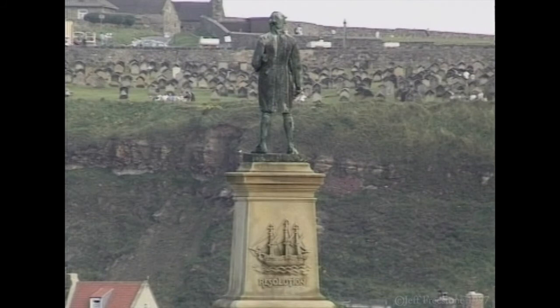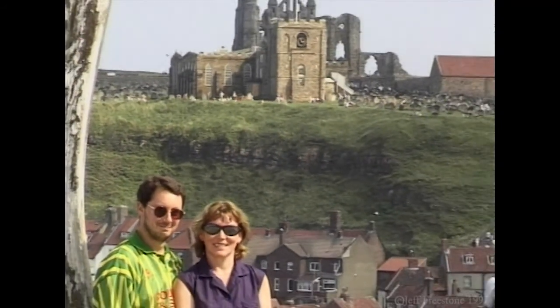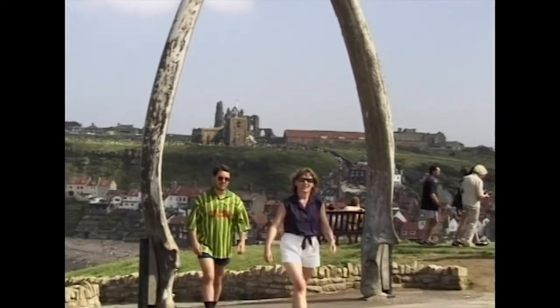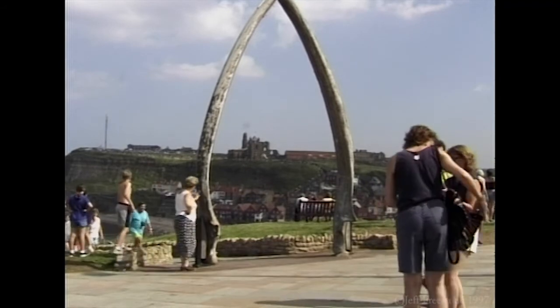All this activity takes place under the watchful eye of Captain Cook's Monument, perched high on the west cliff. To one side of Cook's Monument is a set of whale jawbones, presented to Whitby in 1963 by Norwegian Thor Dahl. With the East Cliff, St Mary's Church and the Abbey as a backdrop, they present a wonderful photo opportunity for visitors.